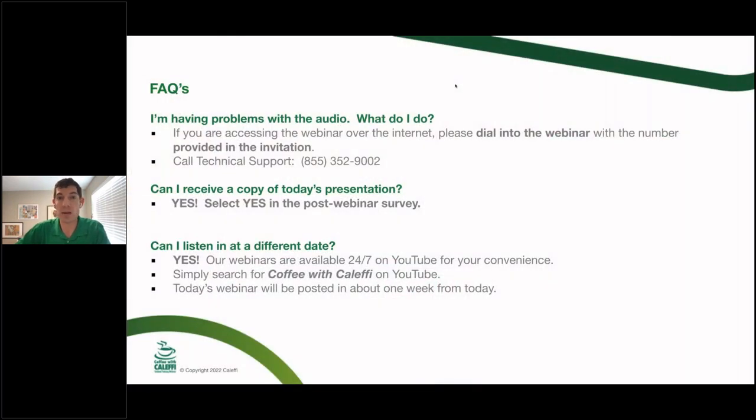This will be a 90-minute webinar. Here's the information if you're having issues with GoToWebinar — usually the best idea is just to log out and log back in, but if you need additional support, there's tech support directly through GoToWebinar. You can get a copy of the presentation if you push the button for yes in the post-webinar survey, and we archive everything on YouTube as well.